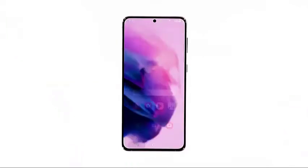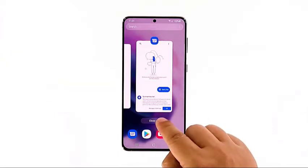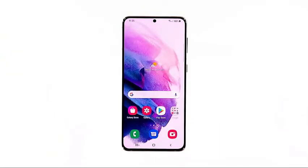Tap the recent apps key to view apps that are still running in the background. Tap Close All to quit them all in one go. After doing that, try to see if your device is still running slow.